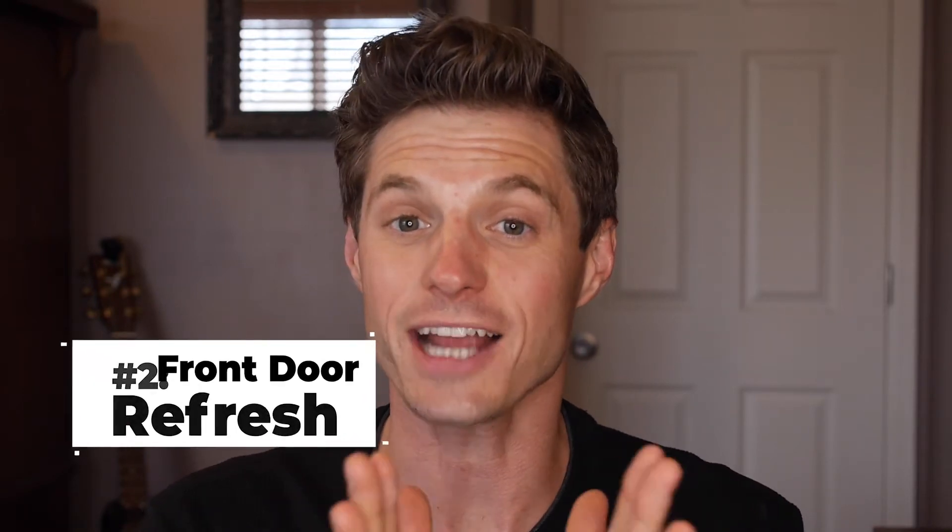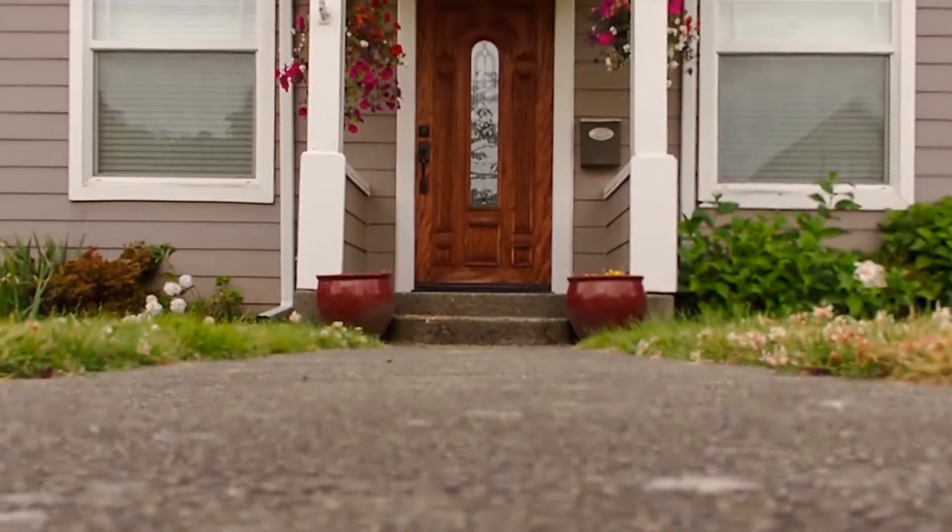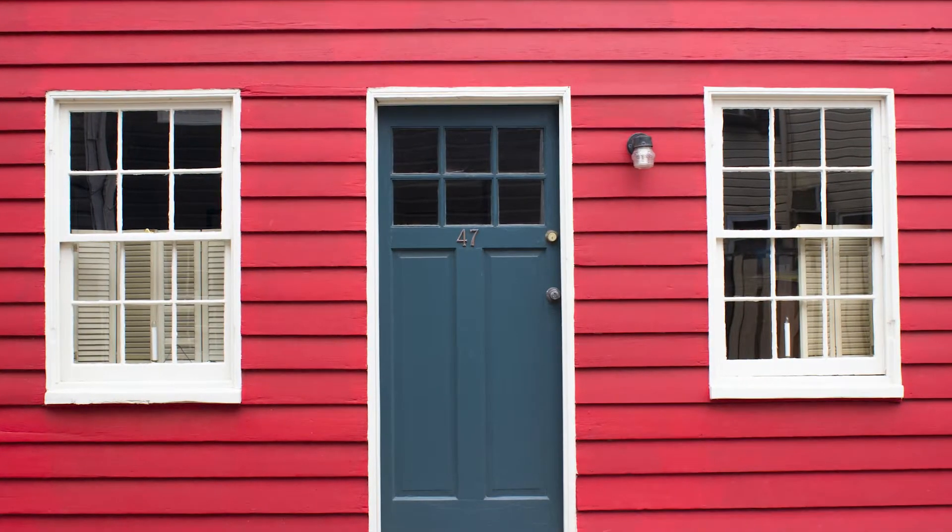Number two: refresh the front door. The front door, when we're looking at a home, is actually the focal point. No matter what, it's where the eye naturally gets drawn. You can spend money on a fancy new, really beautiful front door, or just paint the one you already have. A simple coat of paint does wonders. If you don't know what color you want, go to Pinterest and see what looks good on a house like yours.